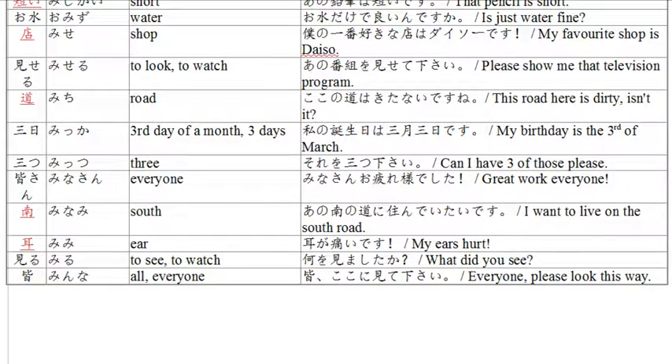The final word is 'mina,' meaning all and everyone. Example: 'mina koko ni mite kudasai' — everyone, please look right here. Miru in te-form is mite. Mite kudasai — please look. Koko — right here where I'm standing. Please look this way, everybody.